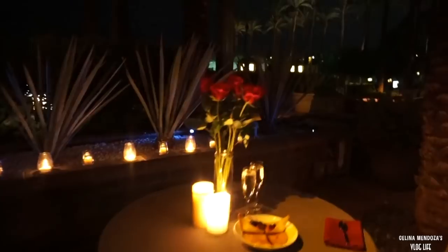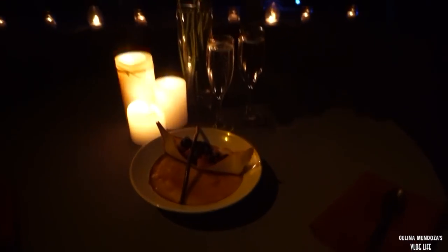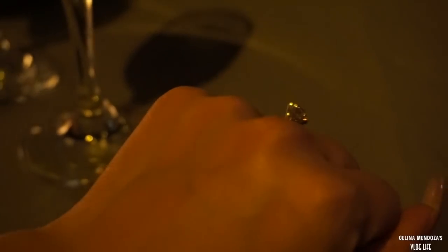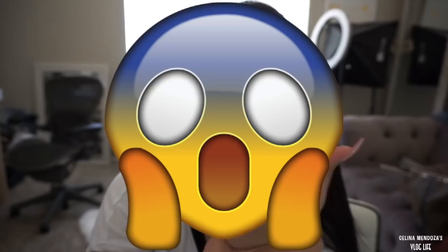Oh my god, I'm going to cry! This is so beautiful. Thank you, baby! Oh my goodness - so Rico Suave. This man, he makes me feel so special. I'm still literally shaking, I can't even get it on video. You guys - I am engaged!